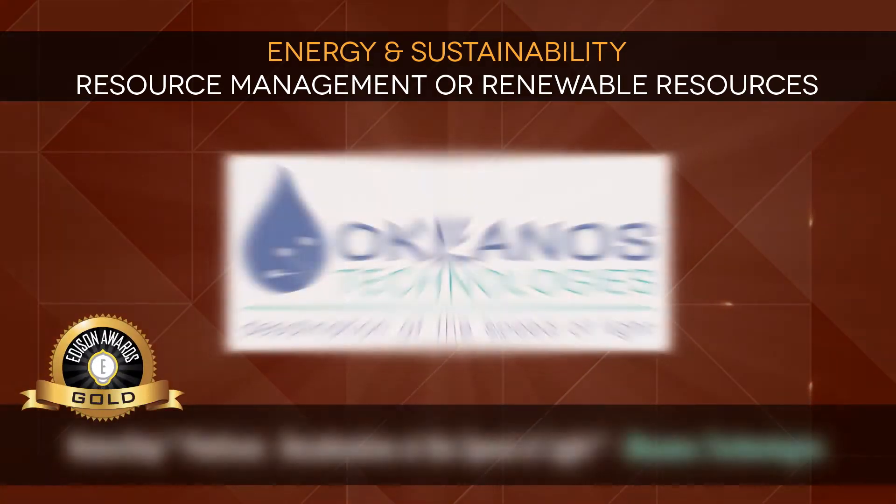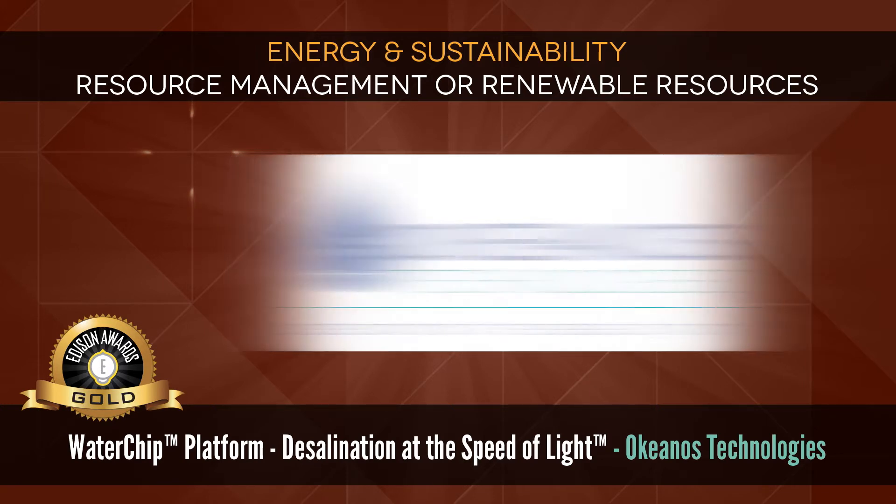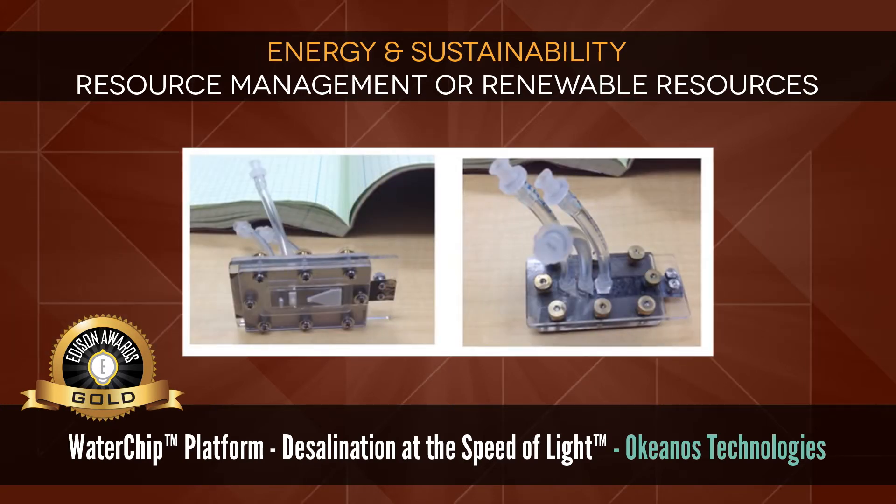Gold: Water Chip Platform Desalination at the Speed of Light by Okeanos Technologies. Okeanos is developing a revolutionary platform for ultra-efficient desalination. Micro-desalination with water chip cartridges is four-fold more efficient and represents a new paradigm for addressing a number of environmental and health problems.